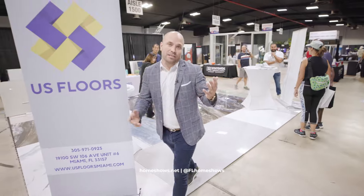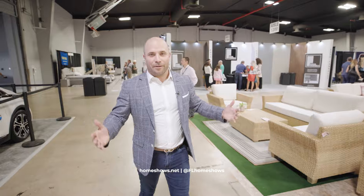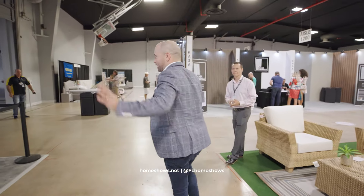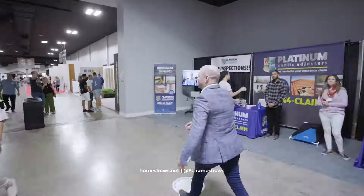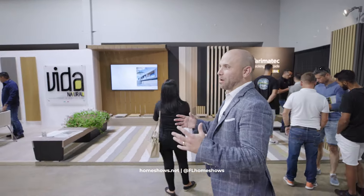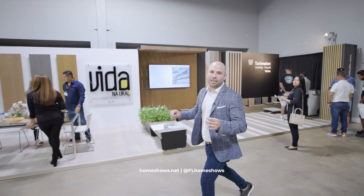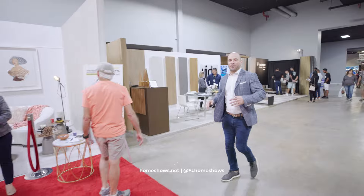Come check them out because ultimately this is the largest home design and home improvement showroom in all of Florida, possibly further. The whole purpose of what we do and how we bring people together is to make the home improvement process easier, better, more enjoyable.